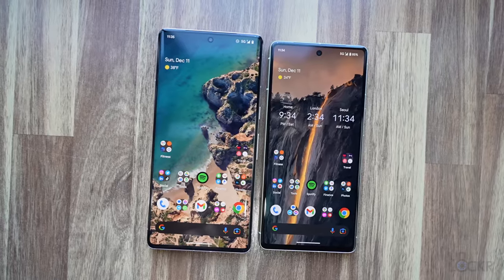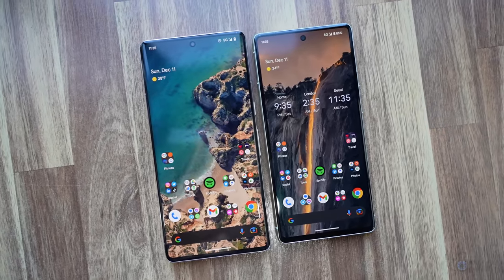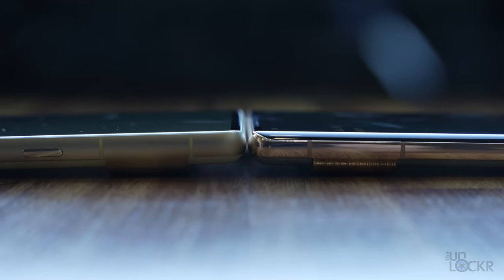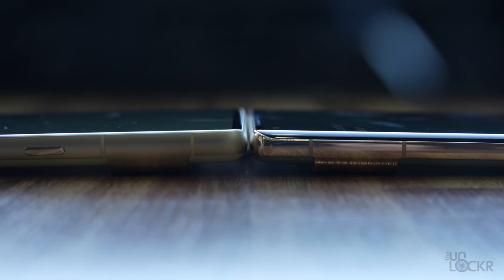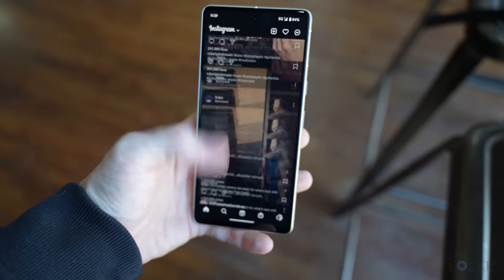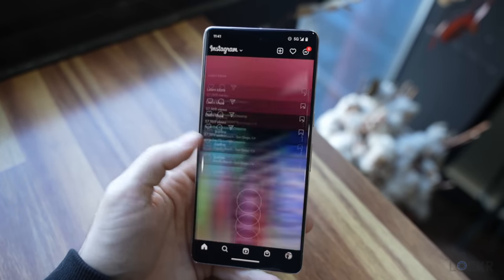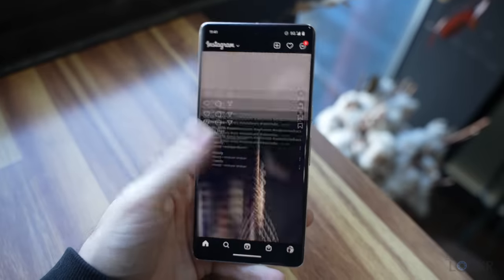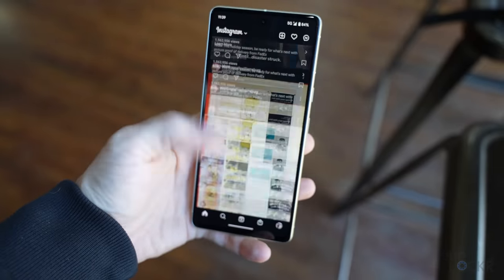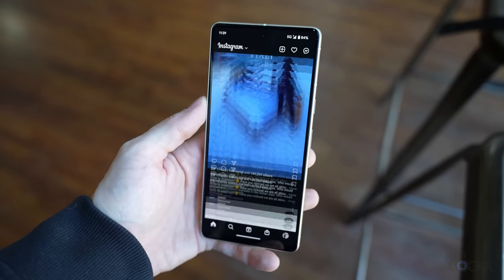Comparing that to the Pixel 7 Pro, the Pro has a 6.7-inch 1440p 120Hz screen that is more curved. Now, it's less curved than the 6 Pro, but it's still curved compared to the 7. The Pixel 7 screen is a 90Hz screen, whereas the 7 Pro is 120Hz, but personally, outside of gaming at least, I can't tell a huge difference between 90 and 120, but I can from 60 to 90 and 120.